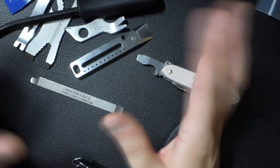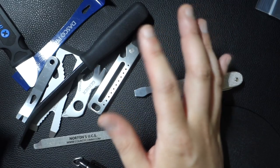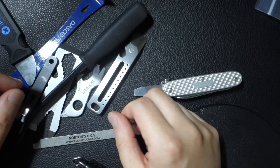So those are my thoughts regarding pry bars and these various tools. I would like to get your two cents — what do you think are the best pry bars that are great for carrying? And do you really feel like you need to carry one?